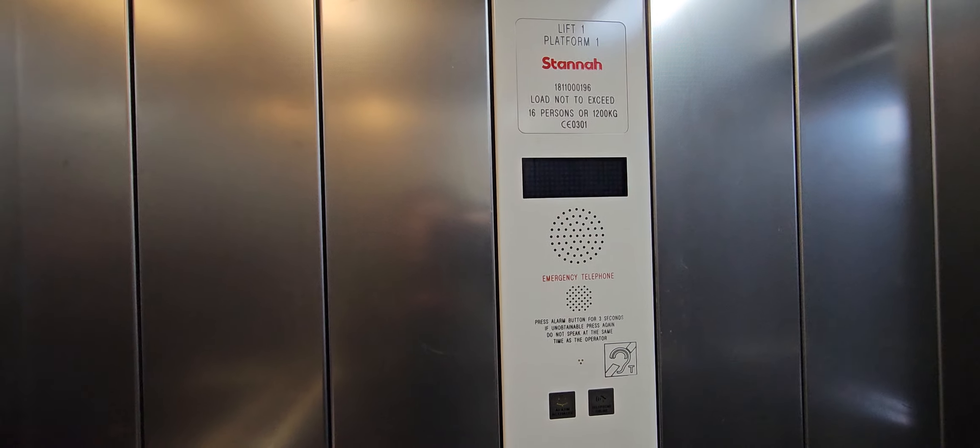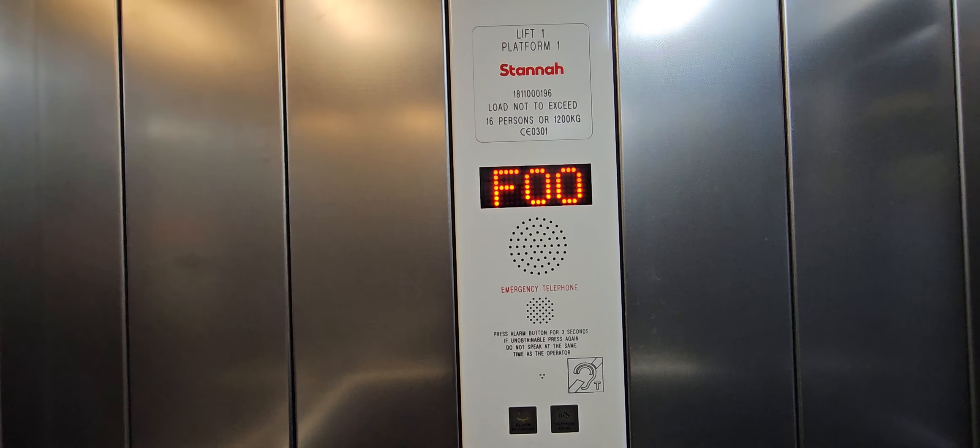Capacity: 16 persons, 1200 kilos, built in 2013. Security cameras up there.